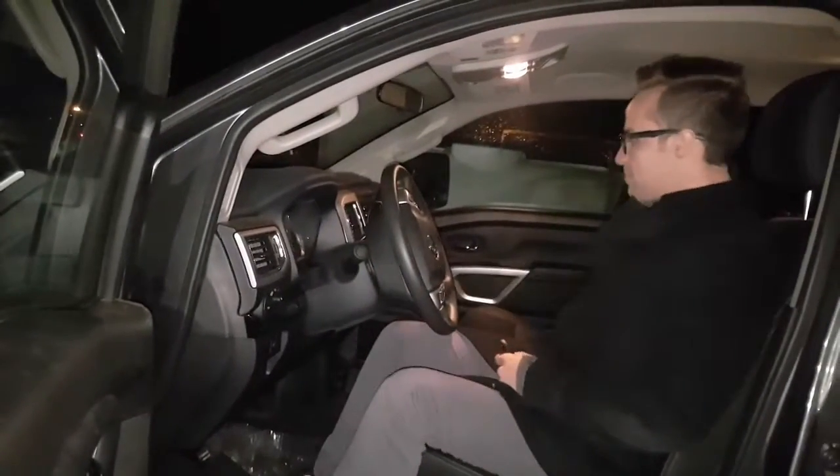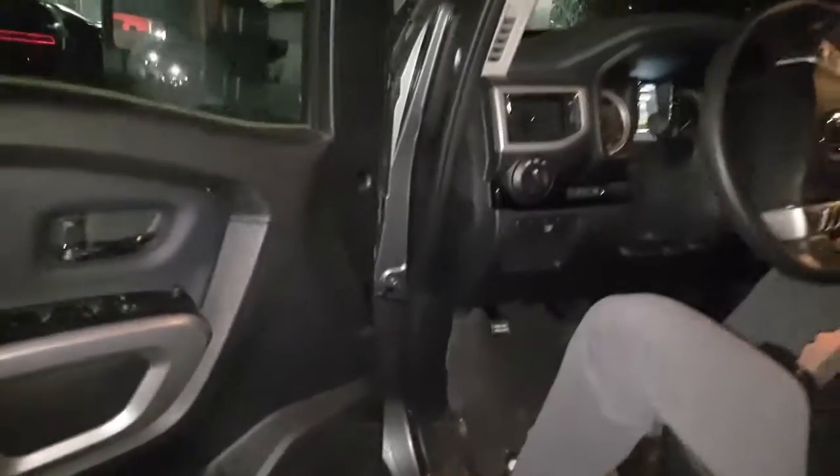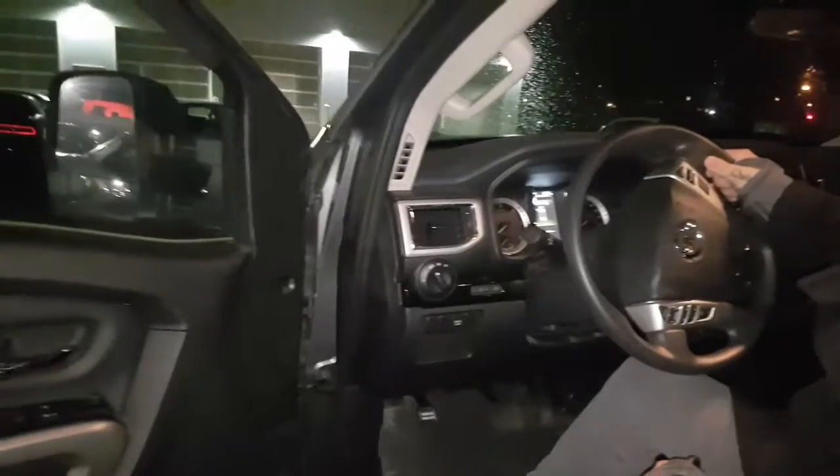This will actually fold up. You got your push-button ignition right here, your cargo lamp, power locks, power mirrors.